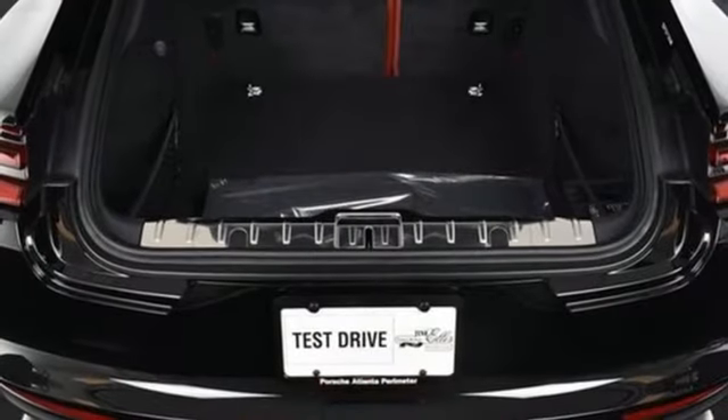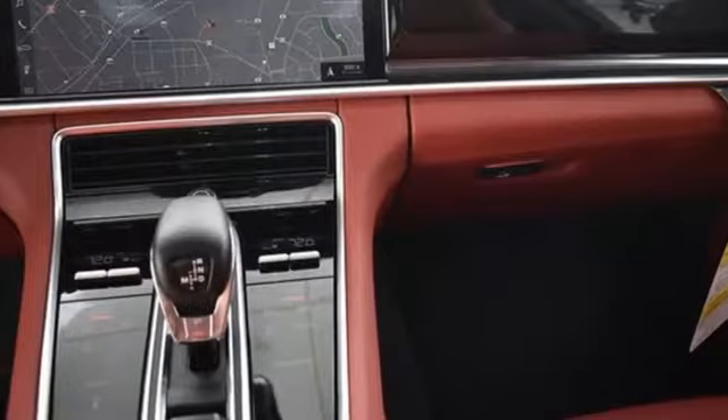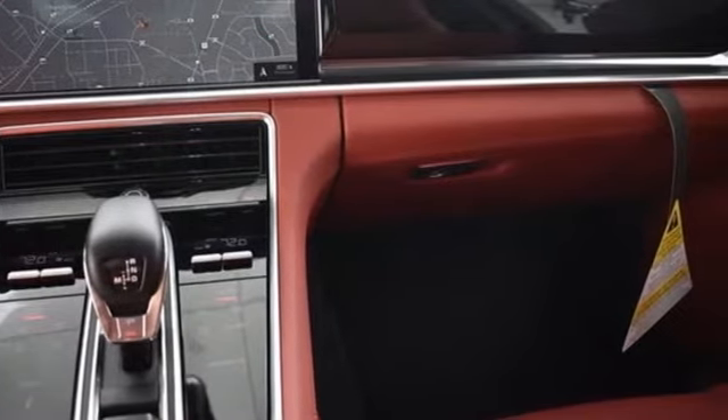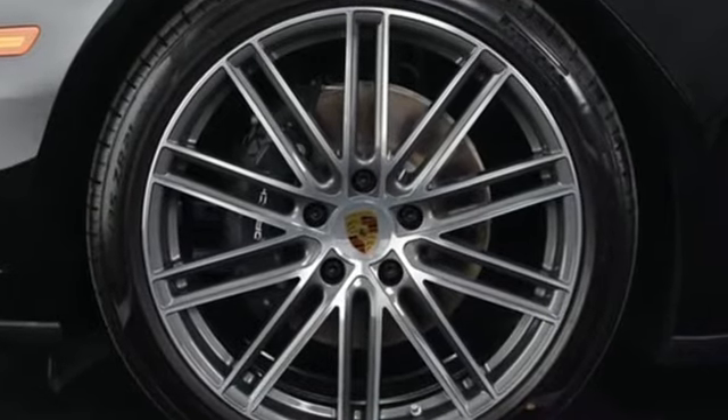Twin turbo V6 engine. Express open and close sliding and tilting sunroof. Porsche Active Suspension Management Automatic with Driver Control Suspension Management. And power heated mirrors.